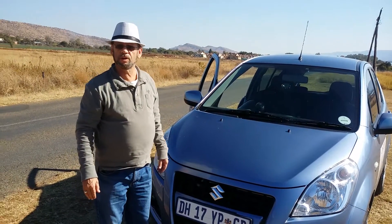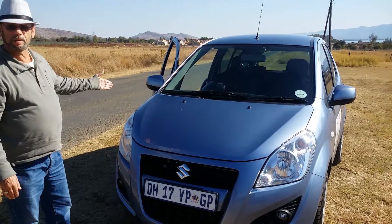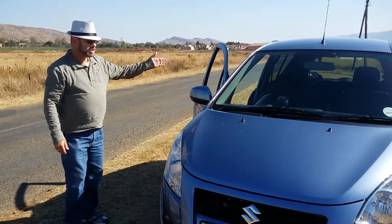Suzuki Splash 1.2 GL manual. R137,000 buys you this little car. 1.2 litre 4 cylinder engine, mini MPV styling as you can see.